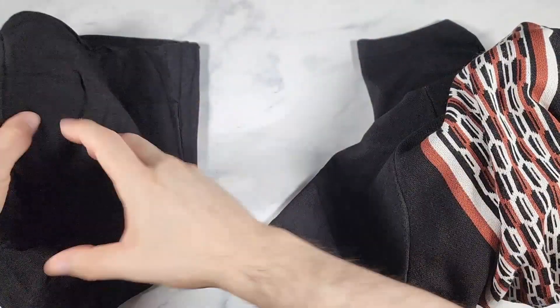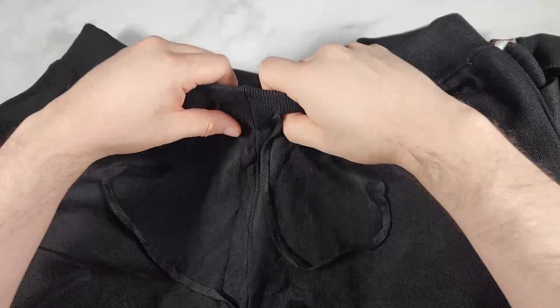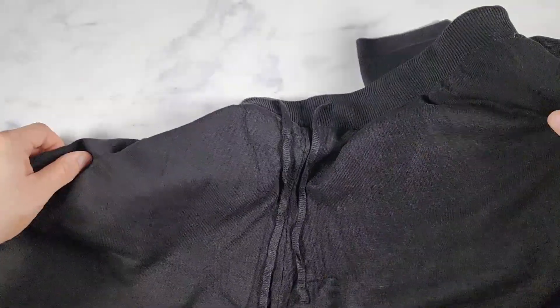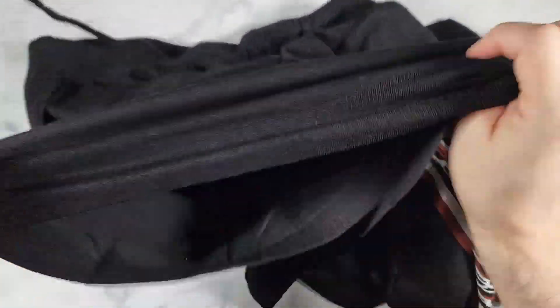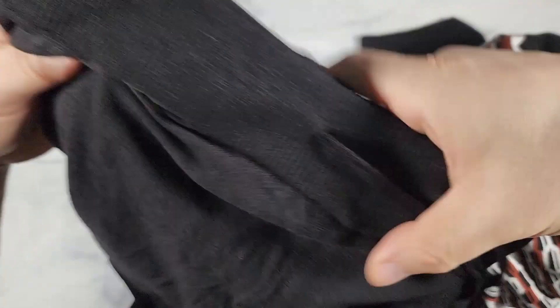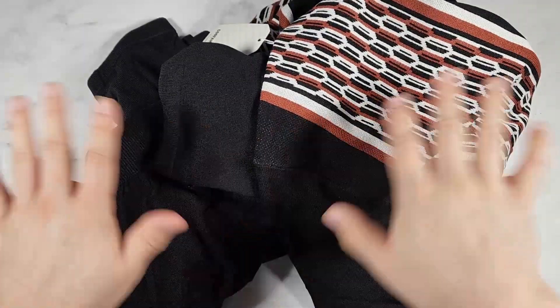Let me show you the shorts. You get the drawstrings here on the front, lots of stretch in the waistband. You have two pockets on the sides, and you also have a pocket on the back. Lots of stretch in the shorts — they're straight stitched. It feels good too. I'm going to wear them right now so you can see what it looks like, so if you don't like looking at sexiness, look away.